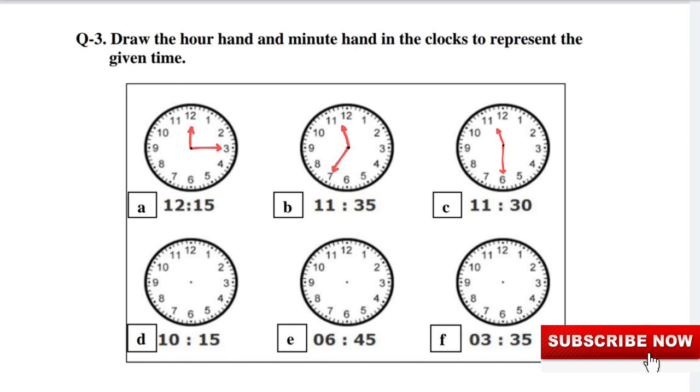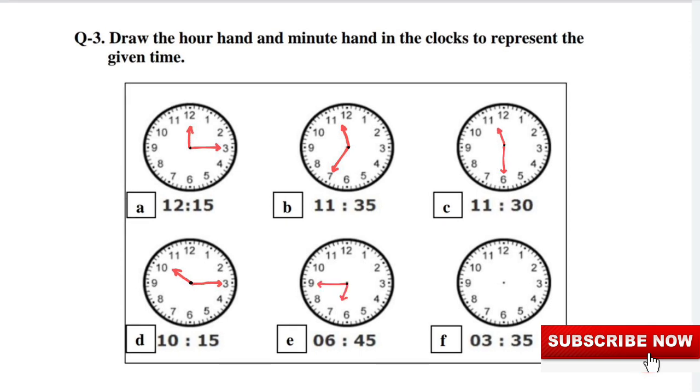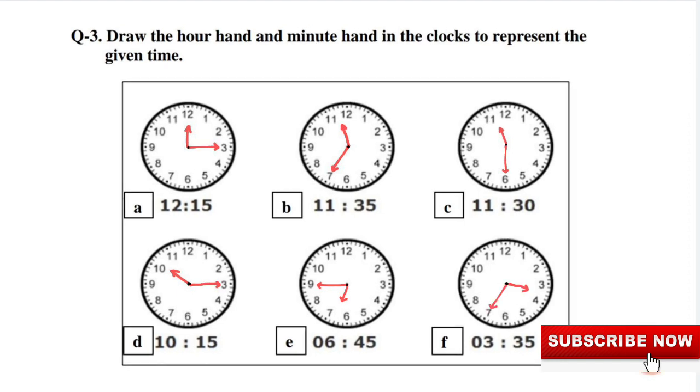D: A quarter past 10. E: A quarter to 7, or 45 minutes past 6. F: 25 minutes to 4, or 35 minutes past 3.